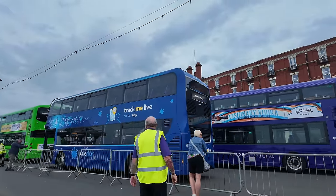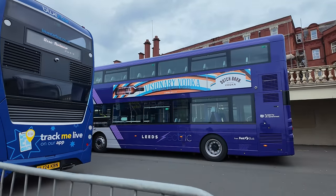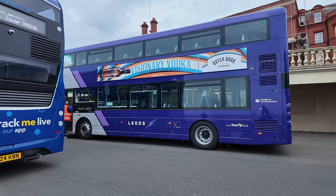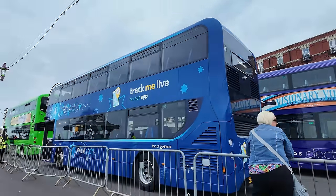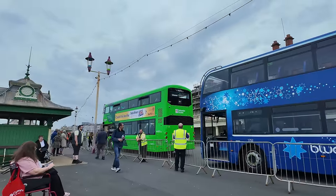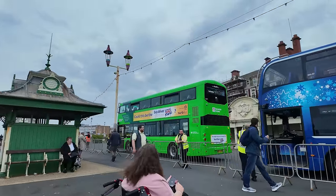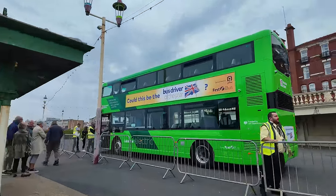There's one from Leeds — an electric bus, that one's electric. There are a lot of people around, a lot of bus spotters. There's a green one over there from Leicester — that's another electric one.